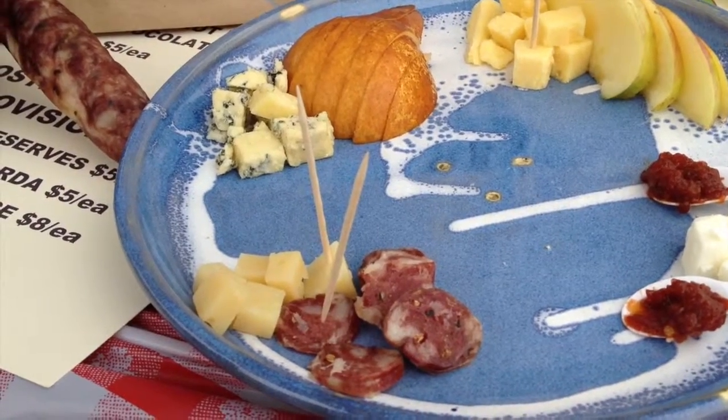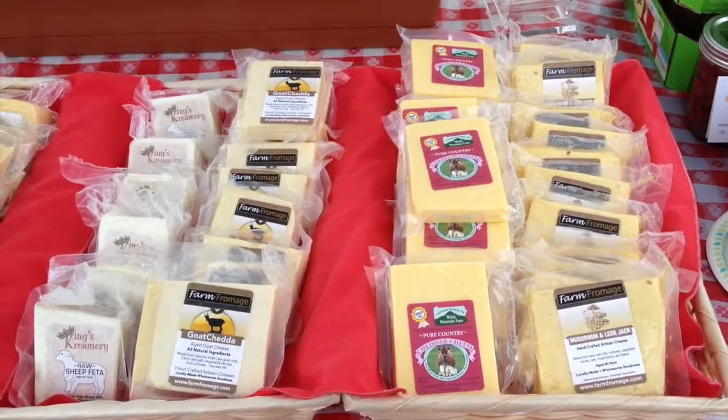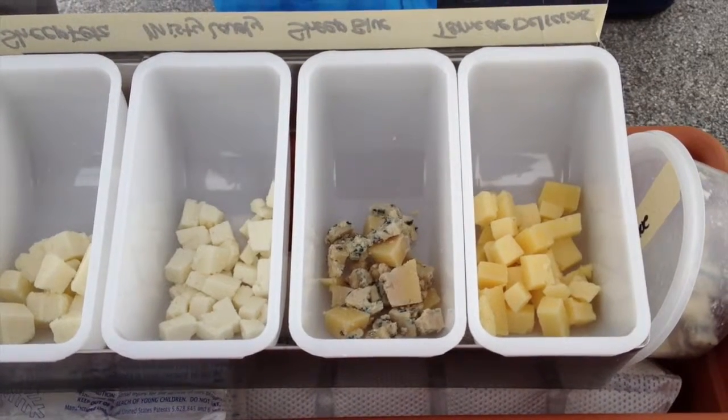Typically a cheese plate will have 3 to 5 cheeses and then some accompaniments to go along with it. Many times you go from a mild cheese to the strongest cheese in the way that you taste it, and it's nice to have cheeses of different animals' milk.